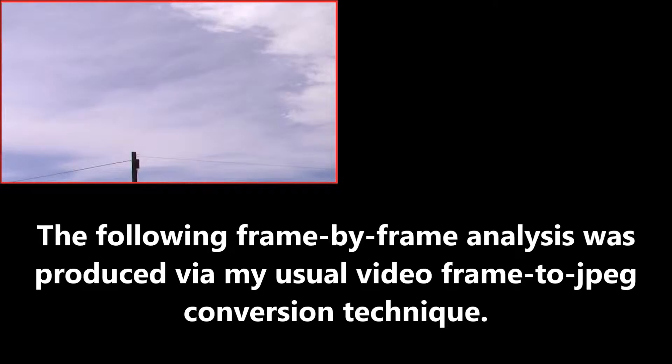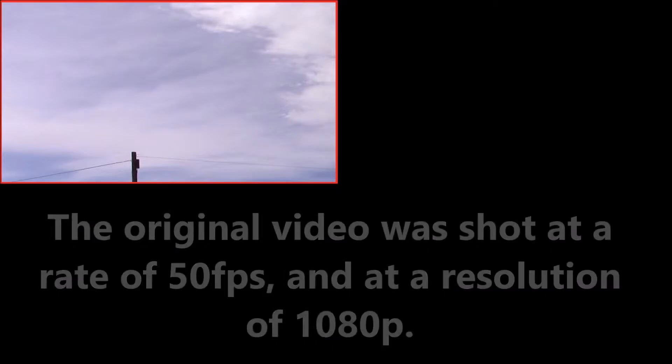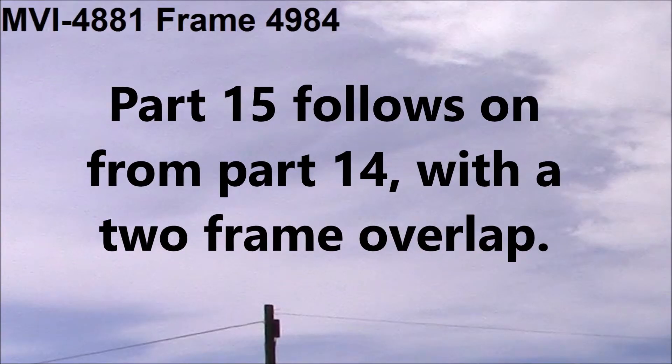The following frame-by-frame analysis was produced via my usual video frame to JPEG conversion technique. The original video was shot at a rate of 50 frames per second and at a resolution of 1080p. I have employed cropping to provide 200% artificial linear zoom. Part 15 follows on from Part 14 with a two-frame overlap. I have used 20 times magnification boxes for increased clarity.